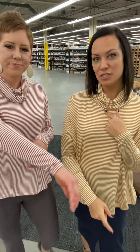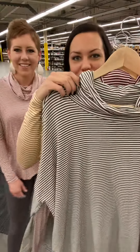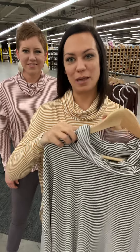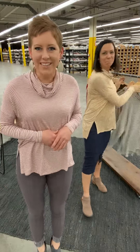It comes in mustard and mauve, and then we have three other colors: gorgeous olive stripe, burgundy stripe, and black stripe. You can check these out by shopping with your brand stylist, or you can go to AgnesAndDora.com and find a stylist near you. Thanks.